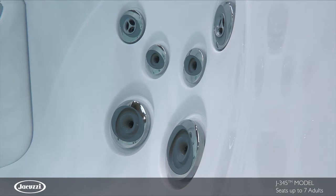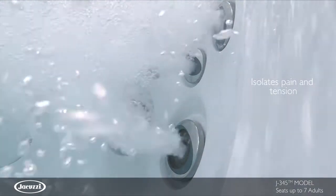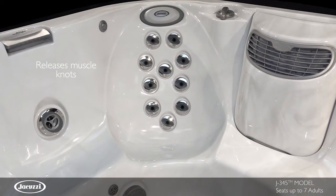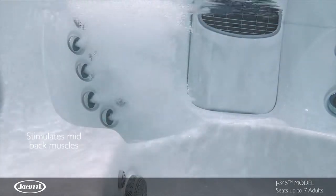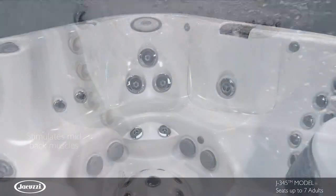Designed to ease and relax, jets can be adjusted at each face from high to low pressure to isolate pain and tension. The FX seat utilizes PowerPro jets to stimulate surrounding tissue and release muscle knots. Spiraling pulsating FX jets stimulate muscle groups in the mid-back.